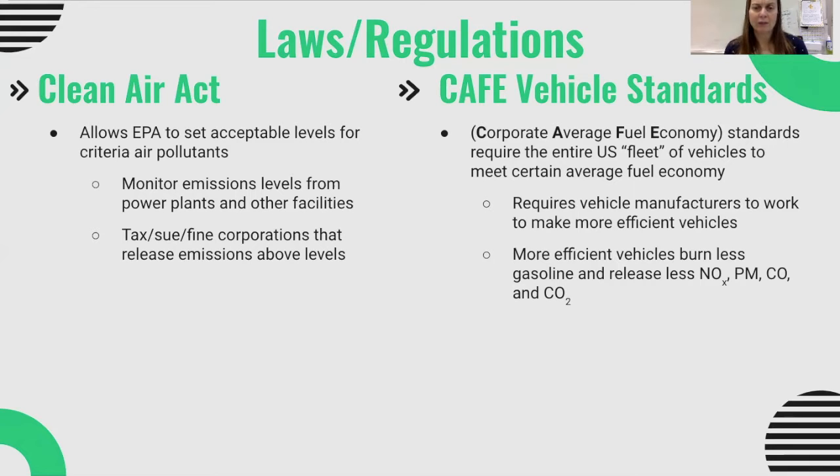Vehicle manufacturers work to make more efficient vehicles across their whole range. You'll sometimes see companies trying to offset gas-guzzler vehicles by producing more efficient, smaller vehicles. On the whole, it does help reduce emissions because more efficient vehicles burn less gasoline and release less nitrogen oxides, less particulate matter, and less carbon dioxide and carbon monoxide.